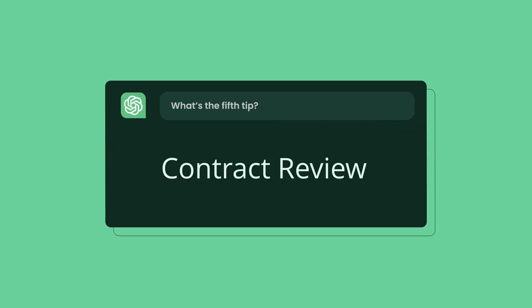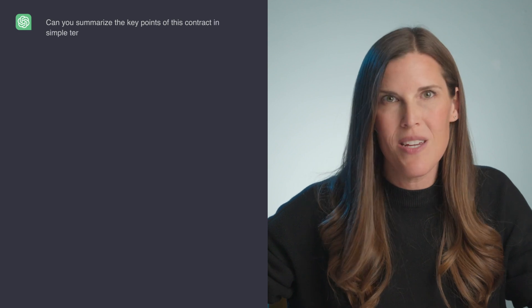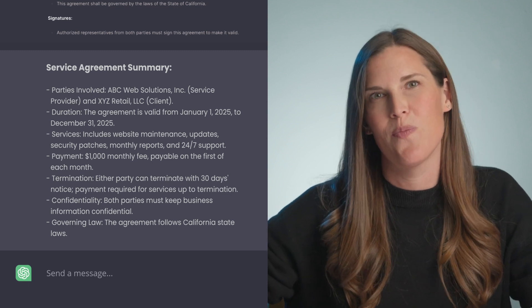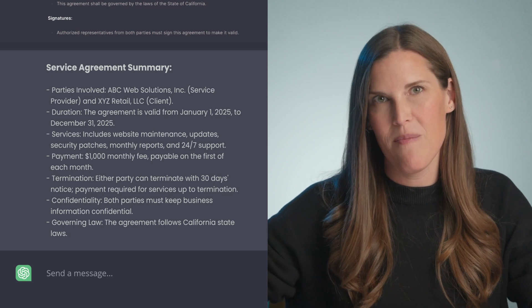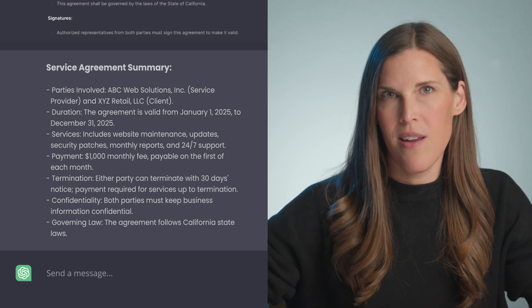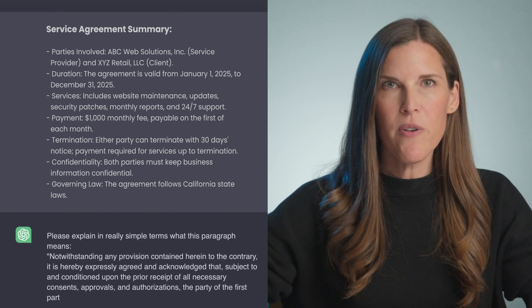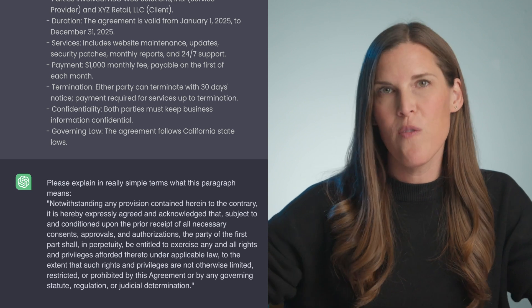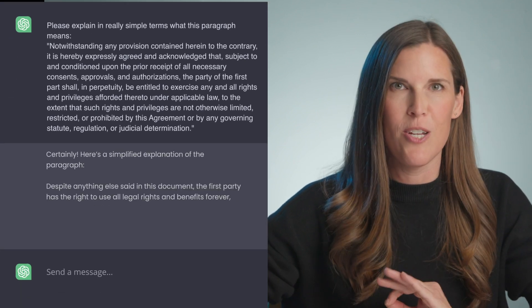ChatGPT hack number five: contract review. If you're running a business, you know all too well what a time suck admin can be. When a contract lands on your desk for review, it can feel like quite the undertaking. But ChatGPT has your back when it comes to informally and unofficially reviewing contract, legal, and financial documents. I'm just going to drop this 10-page contract into ChatGPT and ask it to give me a summary that breaks down all the key points in easy-to-understand language. All those pages of contract jargon are turned into a clearly organized summary. Or perhaps there's a legal clause like 'notwithstanding any provision contained herein to the contrary' — throw that blurb over to ChatGPT for a quick interpretation and it has you covered.